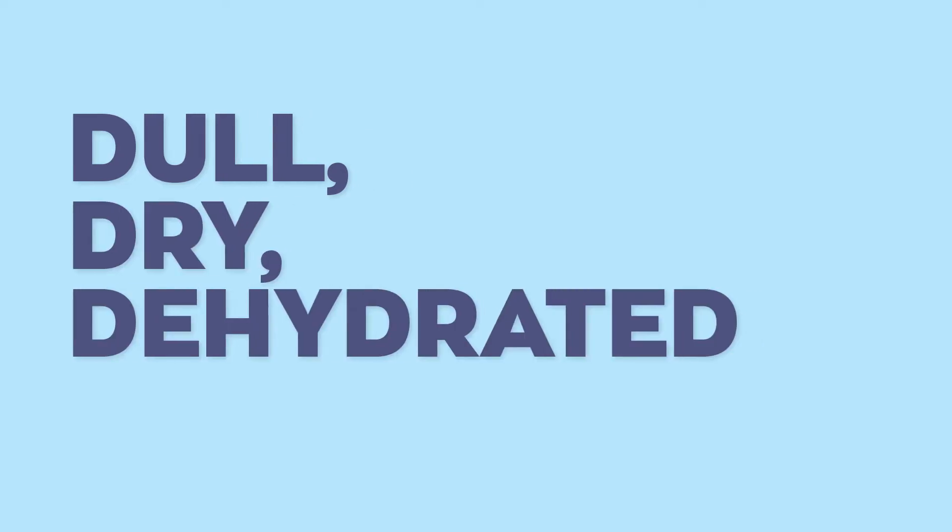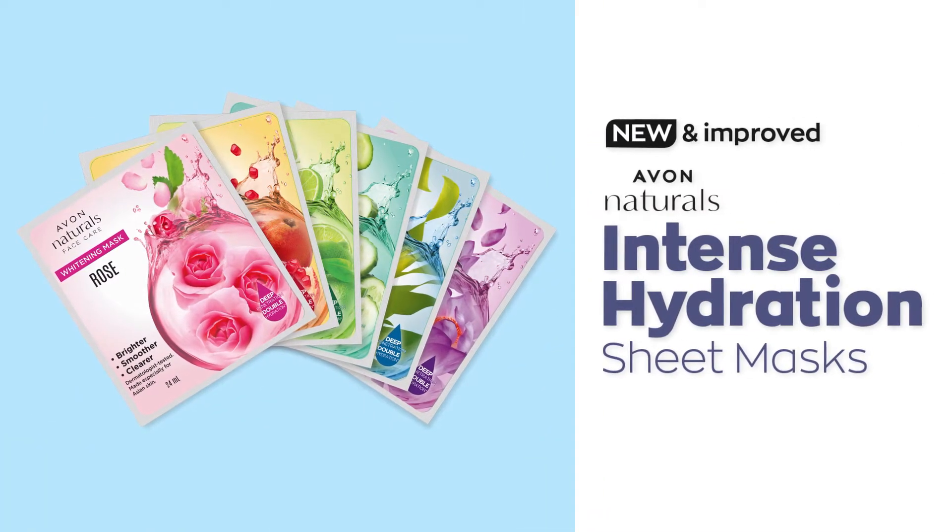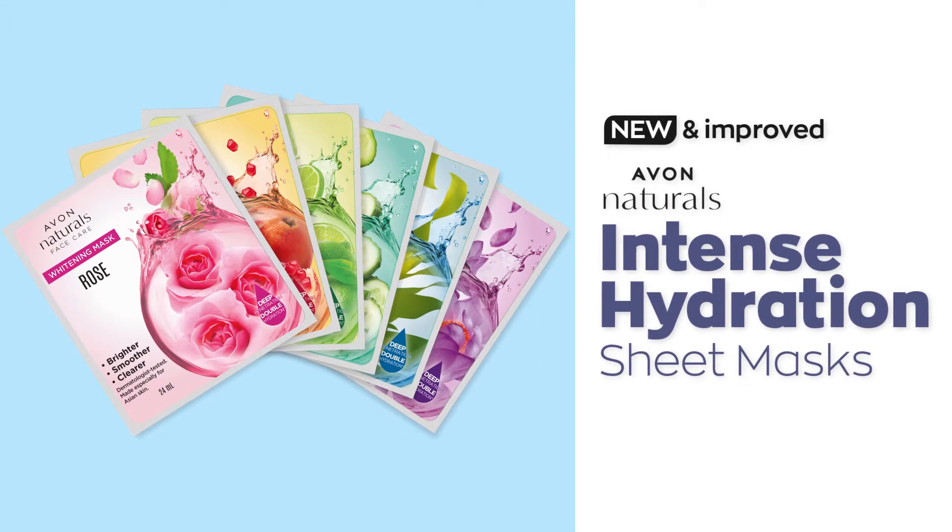Dull, dry, dehydrated skin needs moisture you can lock in. Introducing the new and improved Ava Naturals Intense Hydration Sheet Masks.